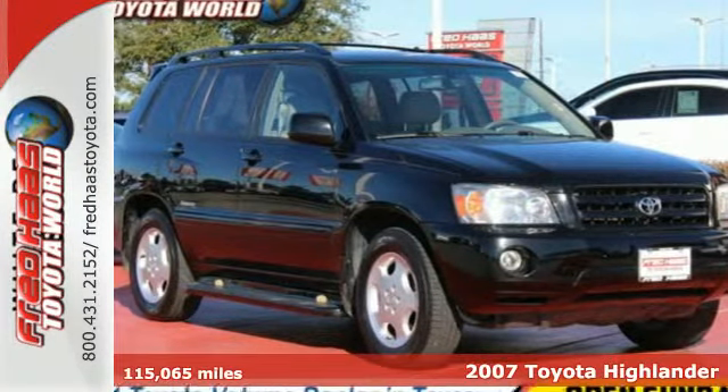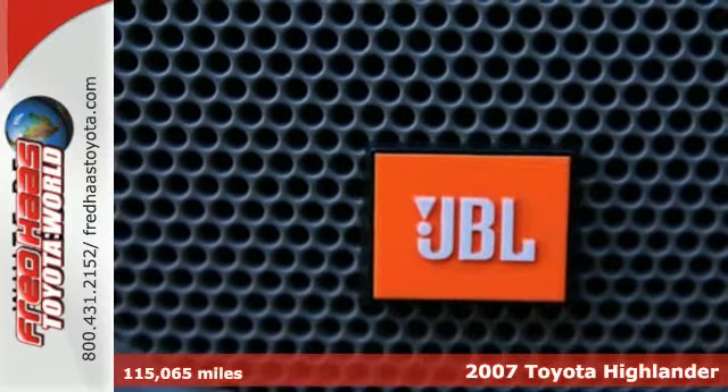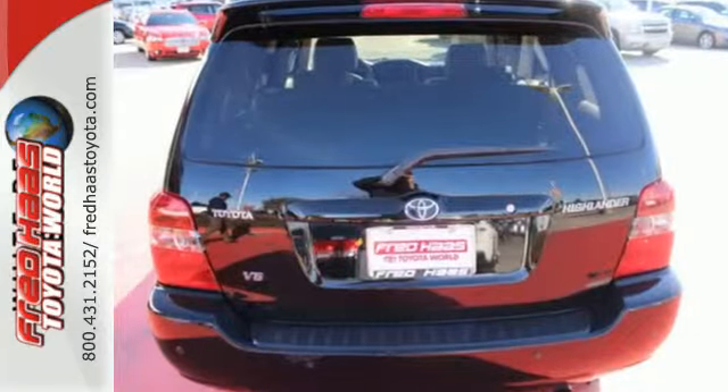It's a 2007 Toyota Highlander. Consider 80.6 cubic feet of cargo area, numerous storage compartments, full floor and mini overhead consoles, and a spacious seating area.